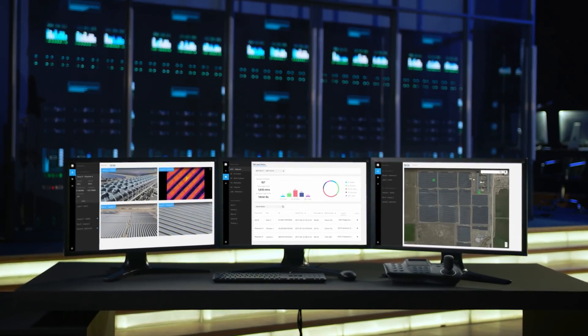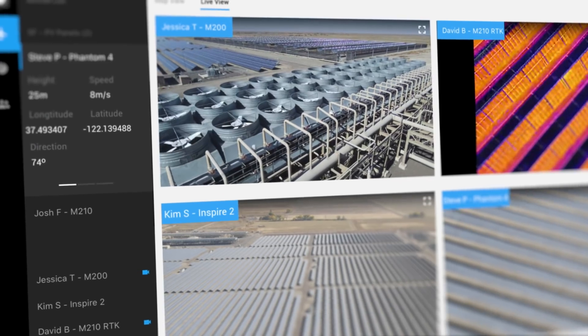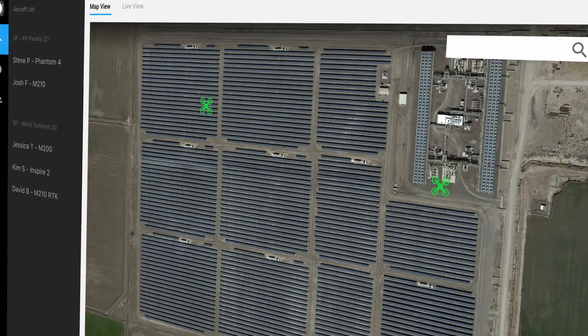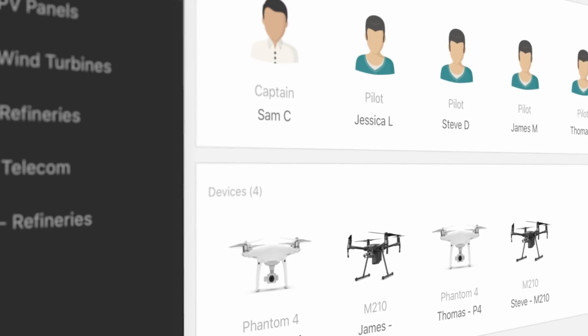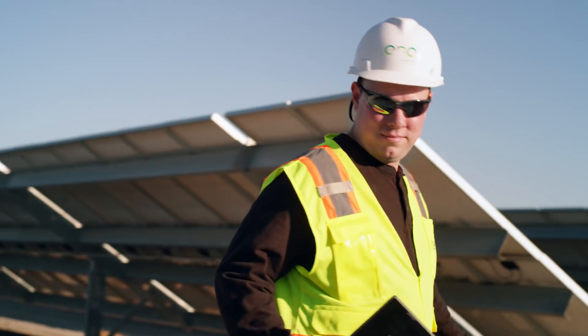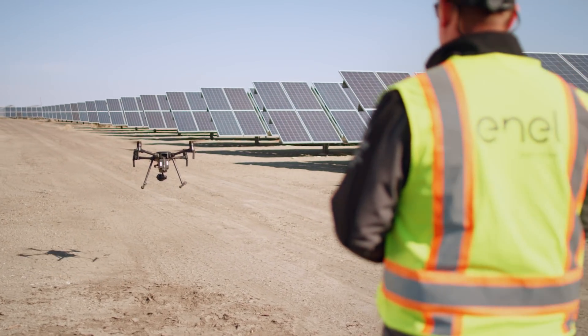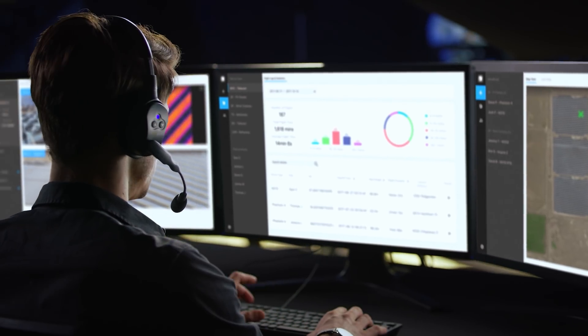Welcome to FlightHub, DJI's first-ever web application that enables enterprise users to manage live operations, organize fleets and log all of their historical flight data. It's your one-stop solution for drone operation management, empowering teams with greater coordination of pilots in the field and analysts in the office.